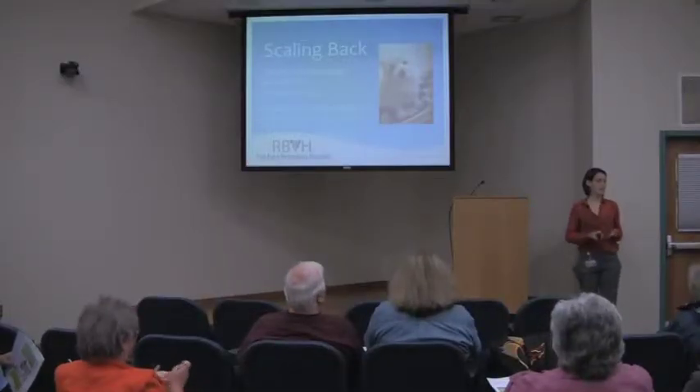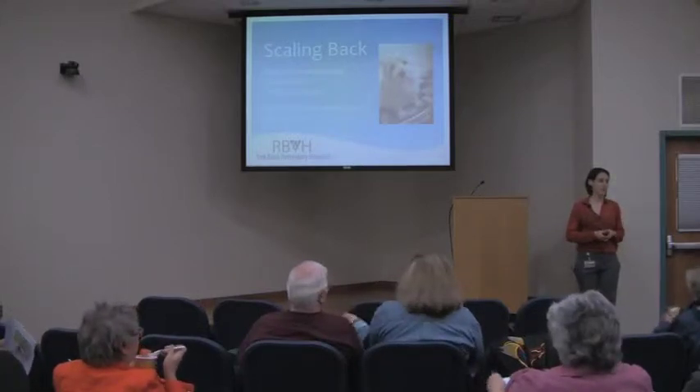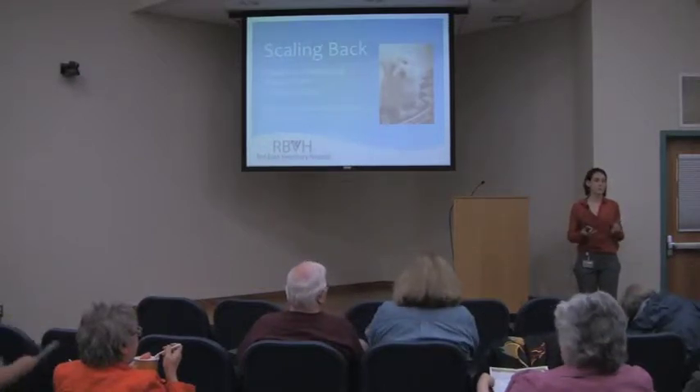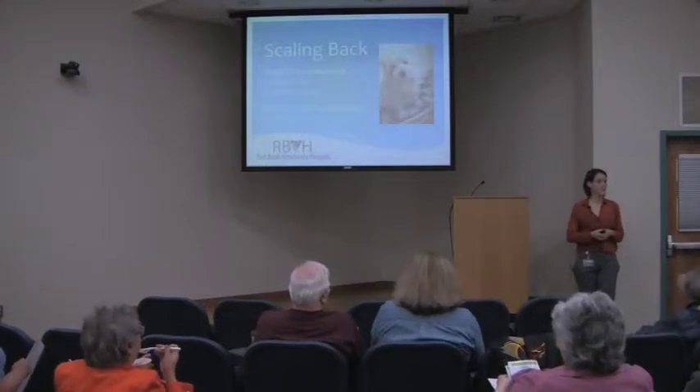One of the things I'm going to talk to you guys about today is weight management and obesity prevention in cats and dogs — what I think is the most common nutritional issue that we deal with. Thank you all for coming in and listening to my talk today.